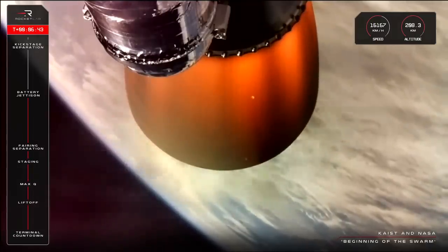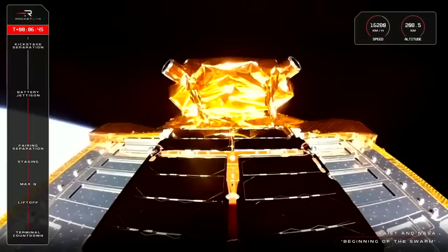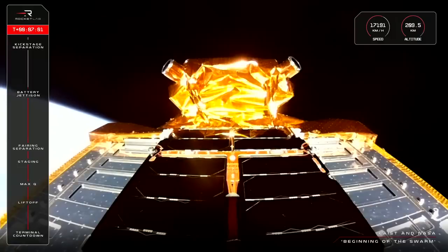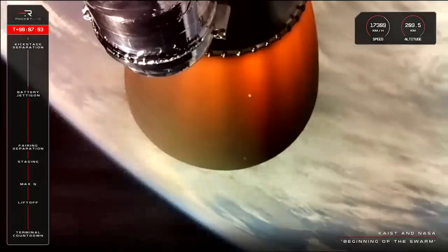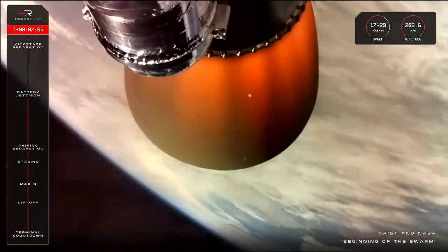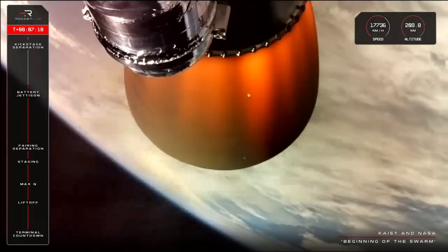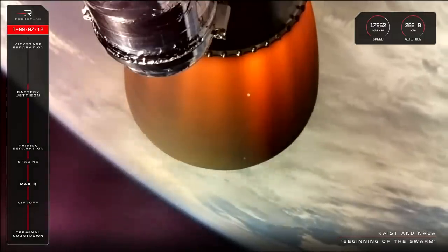Once NEONSAT-1 is deployed, that is only the first of two satellites to be released on this mission. Electron is also carrying NASA's Advanced Composite Solar Sail System satellite, which will be deployed at twice the altitude — from 520 kilometres above Earth to 1,000. To do that, we'll first need to repeat the stage separation process completed earlier, this time separating Electron's third stage, or kick stage, from the second stage that's currently firing on your screen.